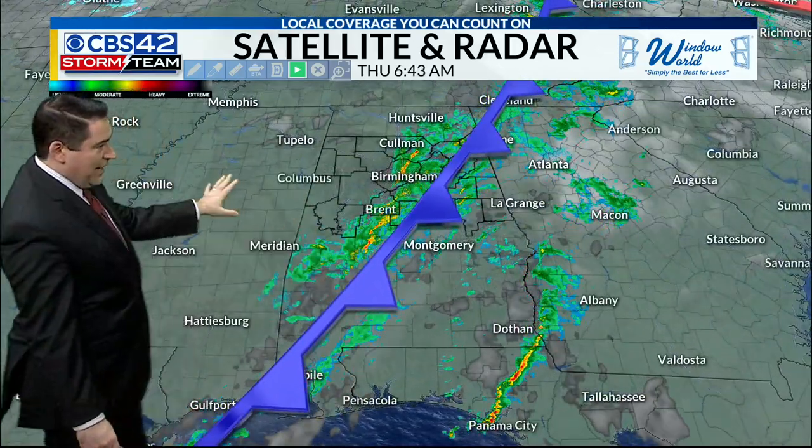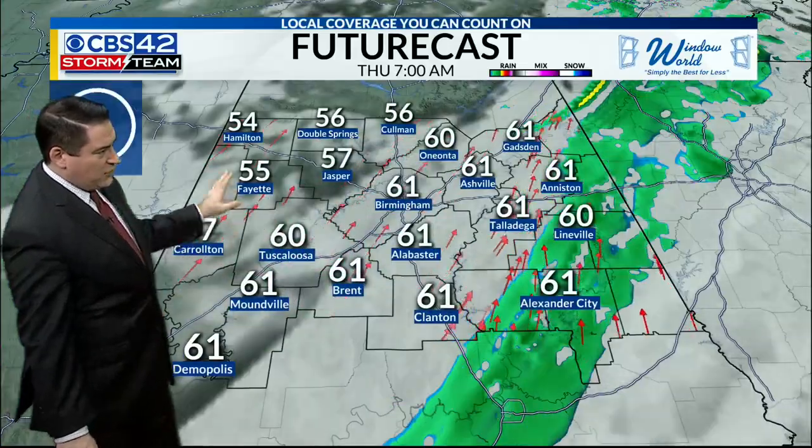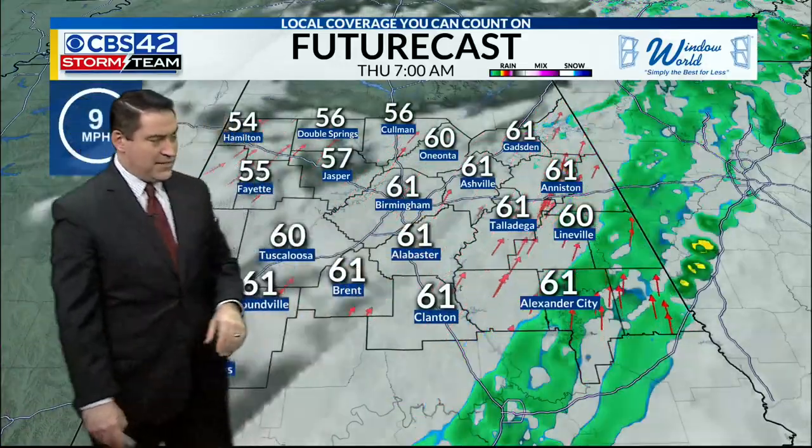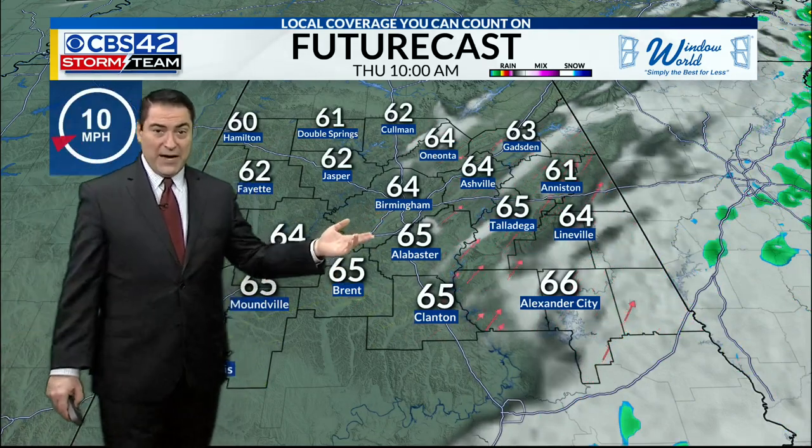Our front comes through now. We have a clearing sky back to the west of us and that'll be moving in a little later today. You can see on future casts as that rain kind of moves out by 7 a.m. The clouds are moving out by 8, 9, 10 o'clock.